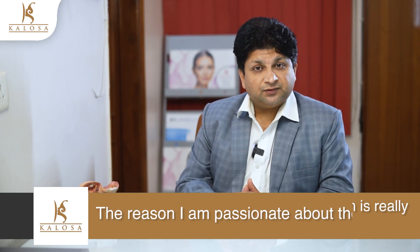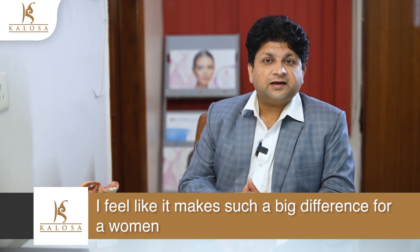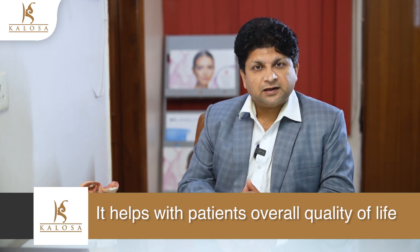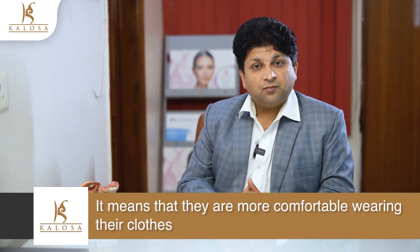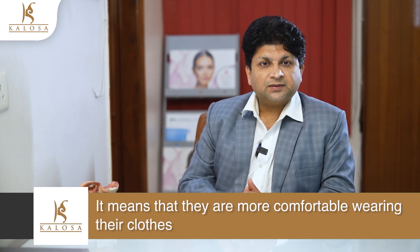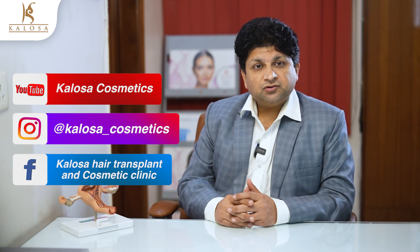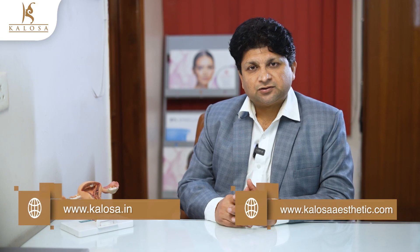Protecting their modesty is really important in a surgery like this, which is intimate and in a sensitive area. The reason I am passionate about this surgery is because I feel like it makes such a big difference for a woman. It helps with the patient's overall quality of life — whether it means they are more comfortable wearing their clothes, they don't see extra bulging or extra tissue when wearing leggings or swimwear, and overall it makes them feel more confident. Thanks for watching this video and I hope it gives some insight about this topic. Stay connected to me through my channel Kalosa Cosmetics or visit my website kalosa.in or kalosaesthetics.com. Thank you.